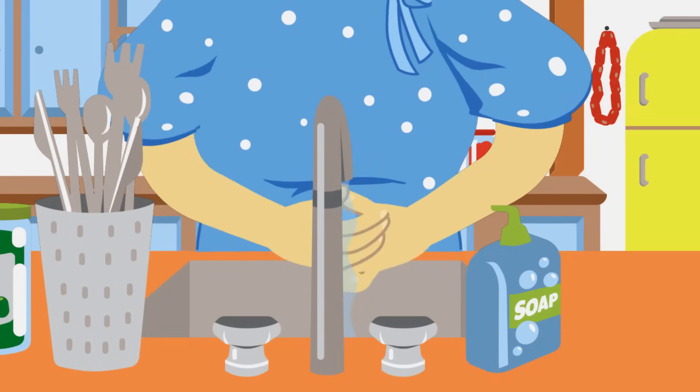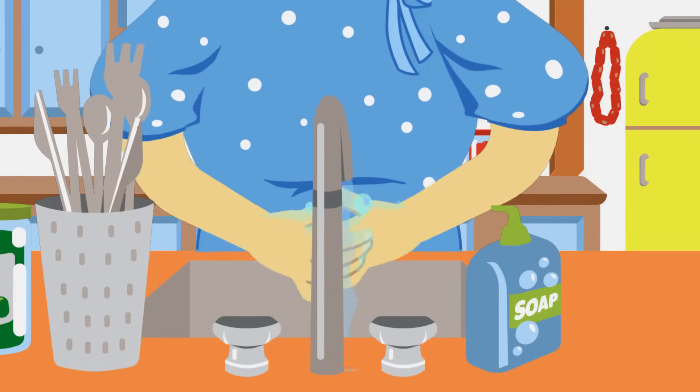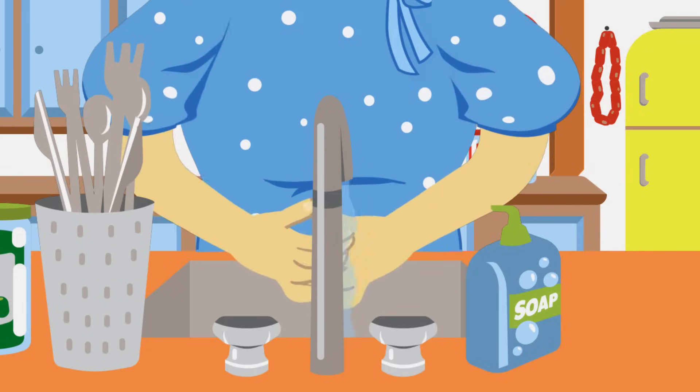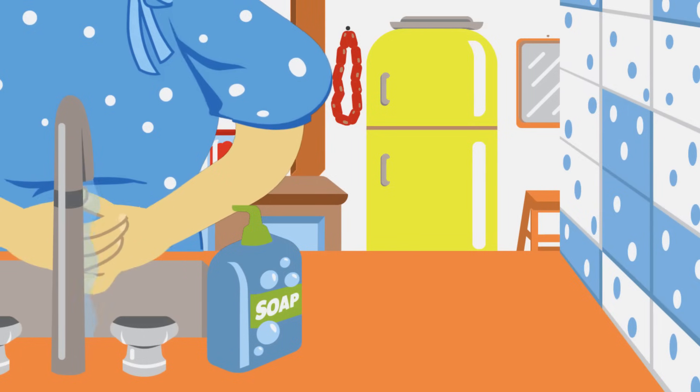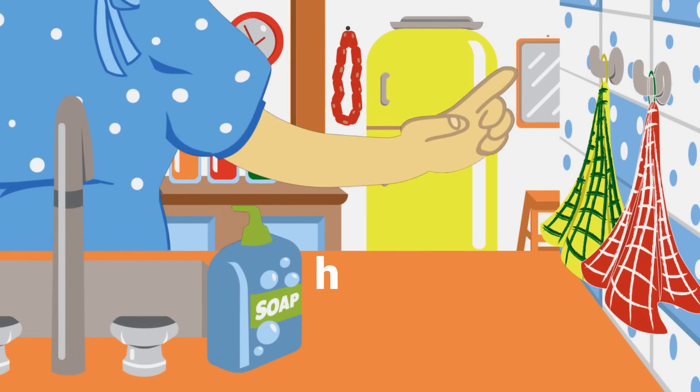Before preparing and cooking food, it's essential to wash your hands. That's a nice amount of soap there, Maria. Keeps surfaces clean too. Cleaning hands and surfaces regularly helps reduce cross-contamination, keeping food safe.